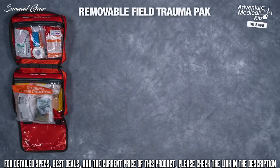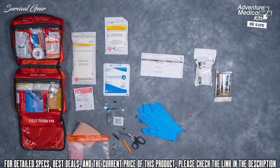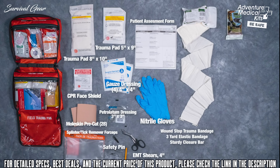Take life-saving trauma supplies with you and leave the larger kit at basecamp. This lightweight waterproof trauma pack has supplies to administer CPR and to stop severe bleeding, featuring a WoundStop trauma bandage and SWAT-T tourniquet. The WoundStop is an all-in-one trauma bandage in a compact lightweight package, with a built-in 4 inch by 7 inch trauma pad, 3-yard elastic bandage, and sturdy closure bar — an indispensable tool for stopping major bleeds.